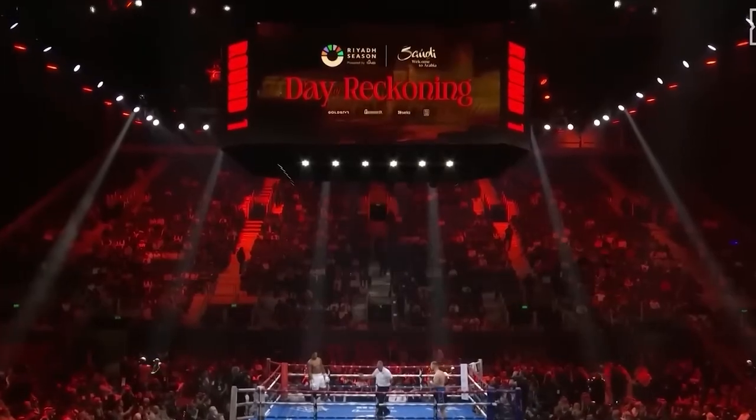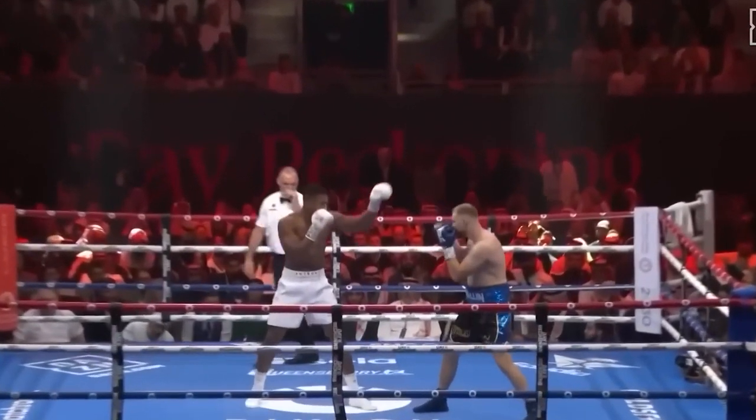Take it ahead and protect yourselves at all times, touch him up. Here we go, 12 rounds, heavyweight division.